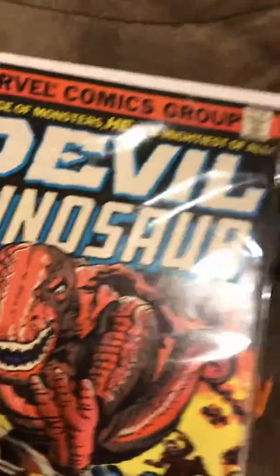Then we have the Fingerling Gloss Raptors, and Marvel Comics' Devil Dinosaur 1 and 2.